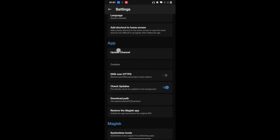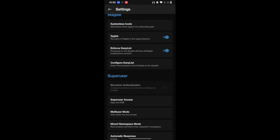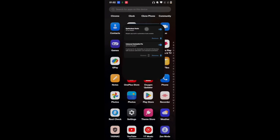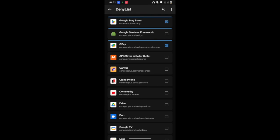To recap: first we hid the Magisk app and gave it another name. Then we enabled the systemless host, then enabled Zygisk, then enforced the deny list and added the apps. After that, we flashed the safety net fix module. And finally, we removed the data of Google Play Services, Google Play Store, Google Services Framework, and the app of your choice — in our case Google Pay. Restart your phone and you will pass the safety net test. One more thing: when you open the Magisk app and go to the configured deny list, you may see that Google Services Framework has been unchecked and Google Play Services is missing from the list — this is just a UI bug and nothing to worry about; leave it as is.